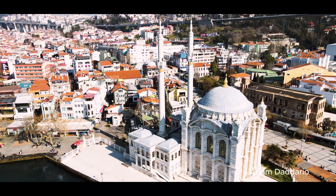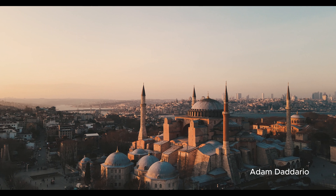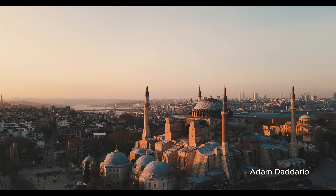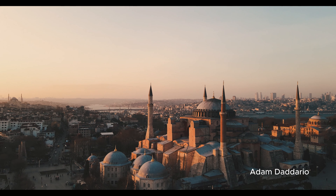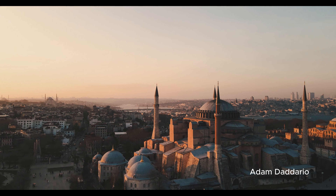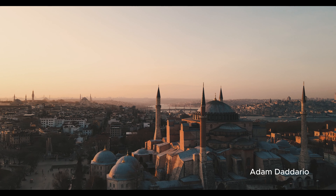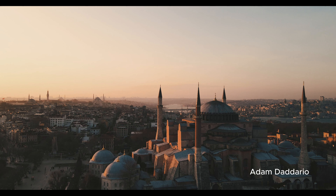And that's our four-day adventure through Istanbul. We hope these insights help make your trip truly unforgettable. Istanbul is a city that will leave you with memories for a lifetime. If you enjoyed this guide, please like this video and subscribe for more travel adventures. Thank you for joining us, and happy travels!